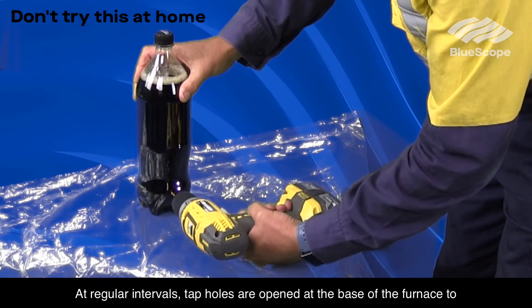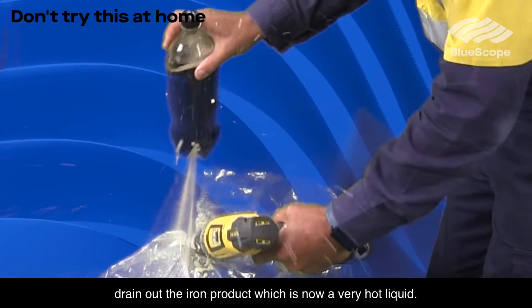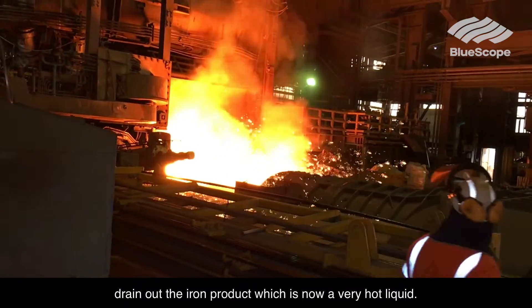At regular intervals, tap holes are opened at the base of the furnace to drain out the iron product, which is now a very hot liquid.